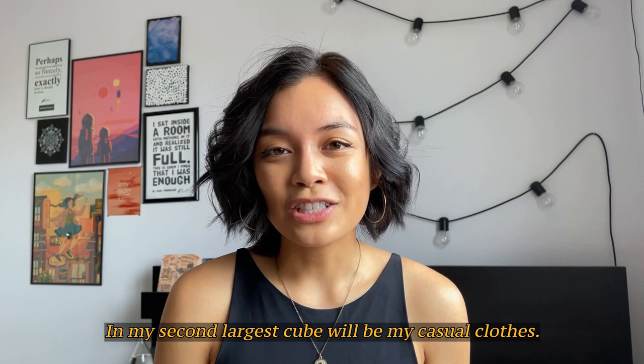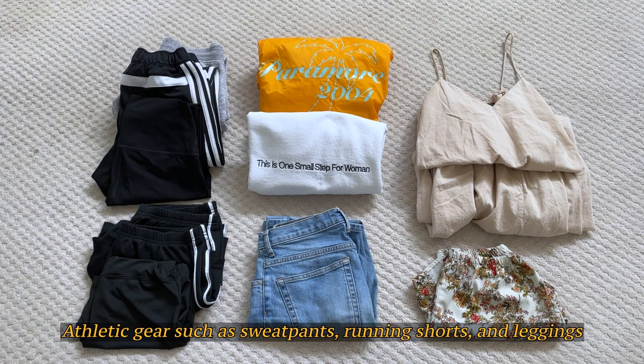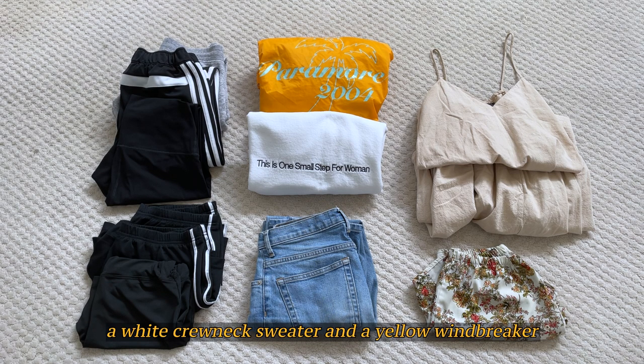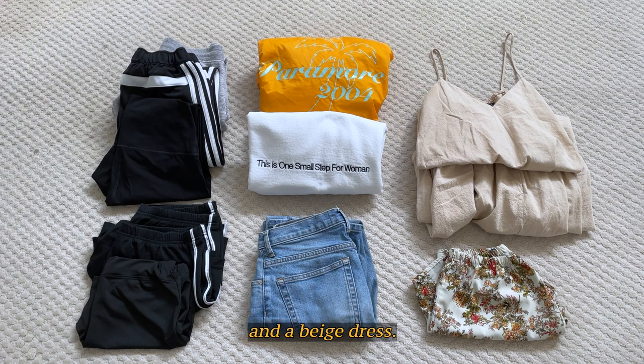My second largest cube will be my casual clothes. Athletic gear such as sweatpants, running shorts, and leggings. Two pieces of outerwear: a white crewneck sweater and a yellow windbreaker. A pair of floral shorts and a pair of straight leg jeans. And a beige dress.